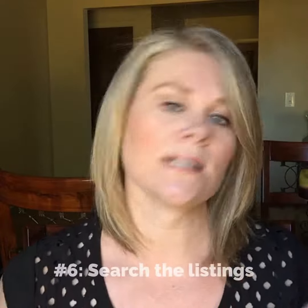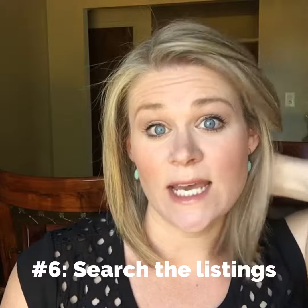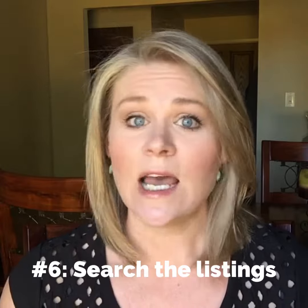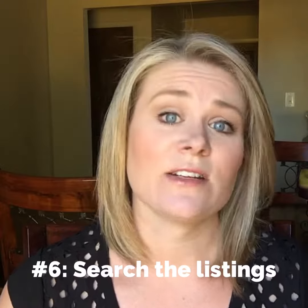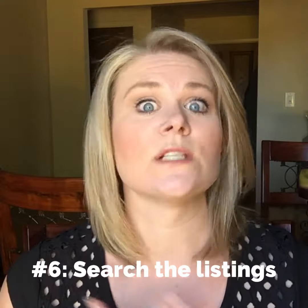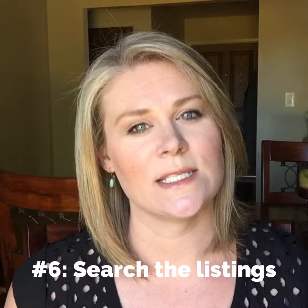Once we get there, we get to number six, which is to look at homes — the fun part, or maybe the frustrating part, because if you're in a market like ours there's not much out there to look at. Just be patient; this process can take a while. I've had buyers find the house they want to buy on the first day, and others that take six months. The right house will come. This process is really where you'll find out what you need or truly want in a home, because you could find a house that checks off all the boxes but it just doesn't feel right.